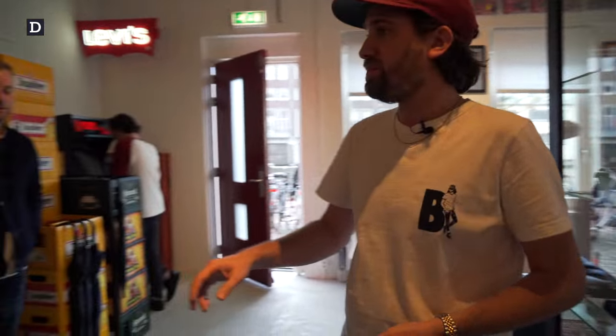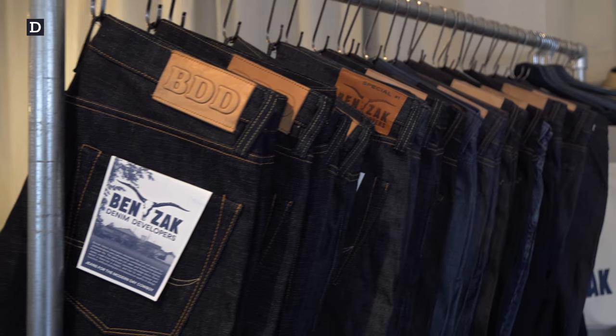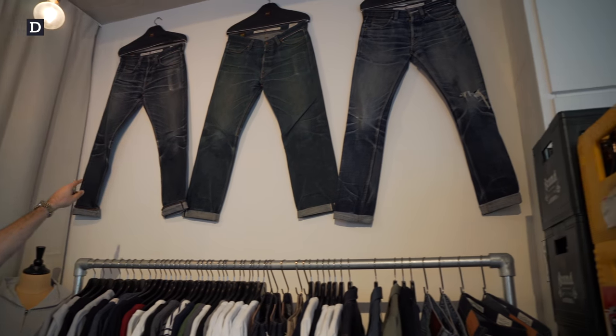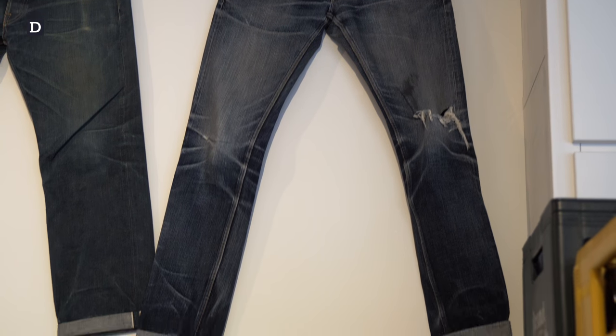So actually here we have the collection, because it's also a studio with a showroom. Entire Japanese stuff. There's some nice worn-in jeans over there. The first two are worn by me. The third one is worn by a friend of mine. This is all new — we're not going to show you now.